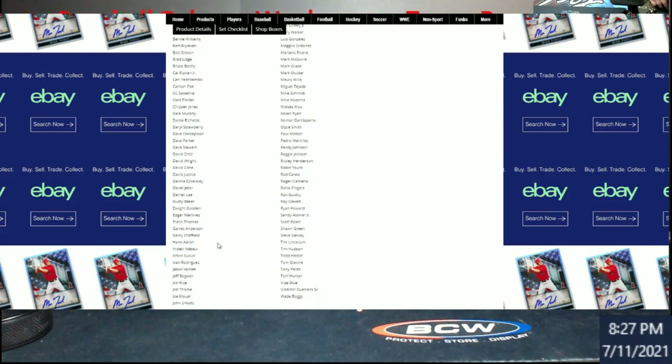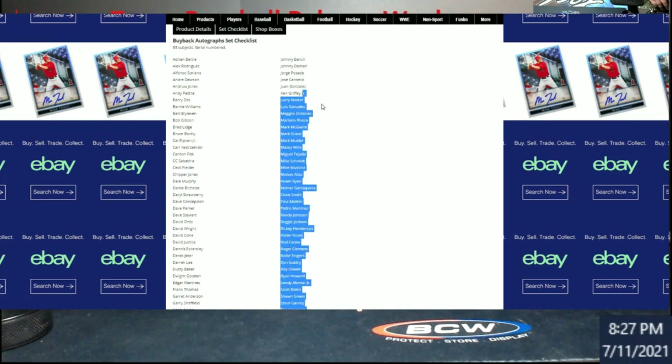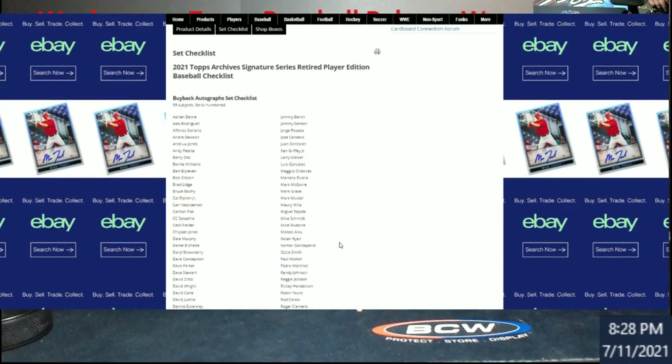Still pretty cool to get a Hank Aaron autograph. I highly doubt it's going to be a cut signature. There's also Griffey, Mariano Rivera, Mark Grace — another one I haven't really seen much of over time — Nolan Ryan, Ozzie Smith, Reggie, Ricky. There are some good names overall. Shaun Green — if I was buying my own box, he's probably who I would pull out of the whole thing, no joke. Between him and Helton I was sitting there thinking about it, like I know if I open my own box it's probably going to be one of those two with my luck.